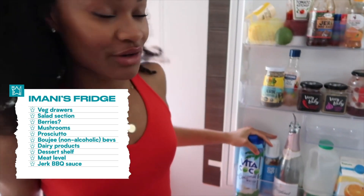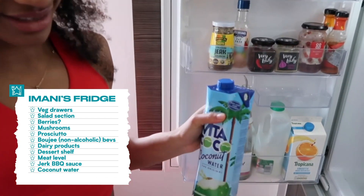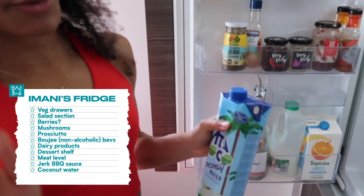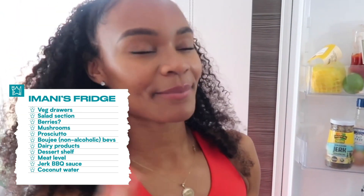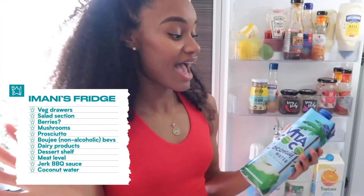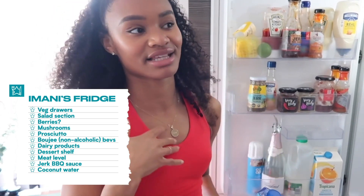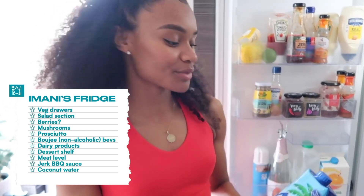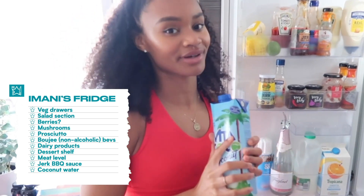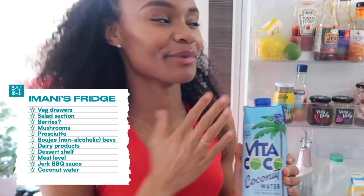Another thing I cannot live without is coconut water. It is a very acquired taste, so I'll put that disclaimer out there, but this is literally the most hydrating thing. Sometimes I think water is so boring because I have to drink so much of it as an athlete, and this just switches it up a little bit. I put it in fruit shakes and smoothies — it is so good. Coconut water is like an integral piece of my life and my fridge.